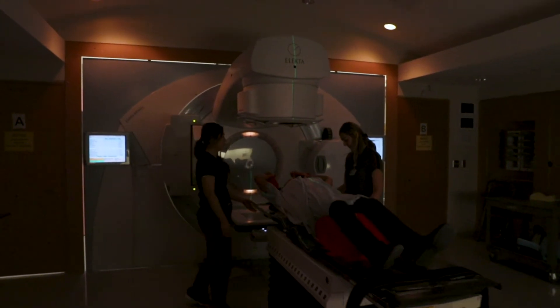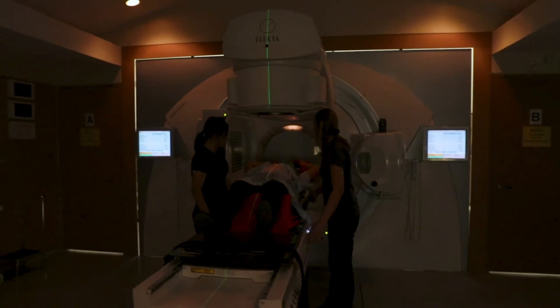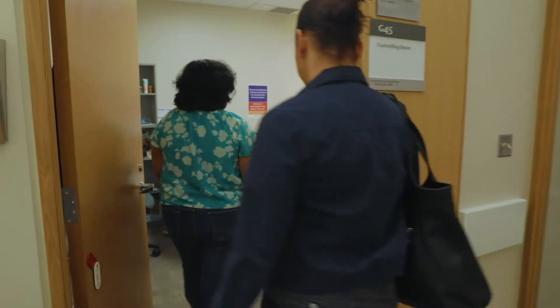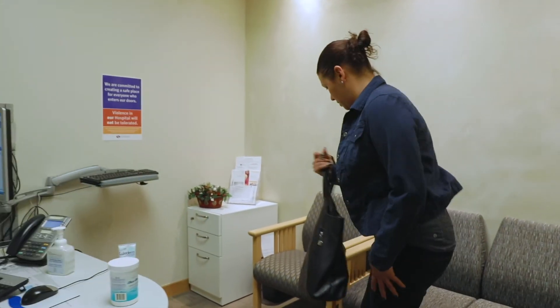Your oncologist may recommend radiation therapy to treat your cancer, as Andrea's did. Before your radiation starts, you'll have two pre-appointments. At one of these visits, you'll meet with a radiation therapist to learn about your treatment and what to expect.